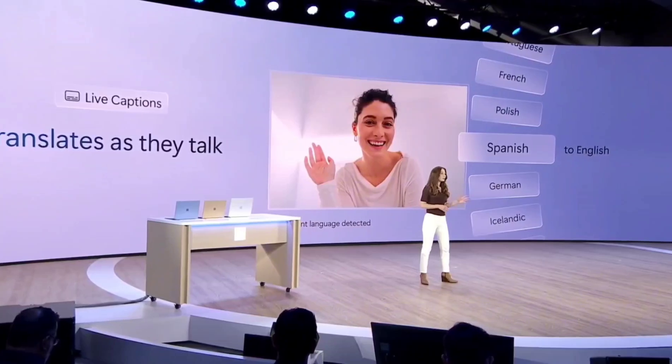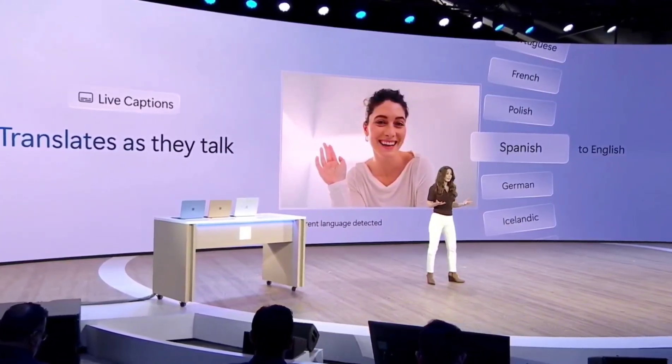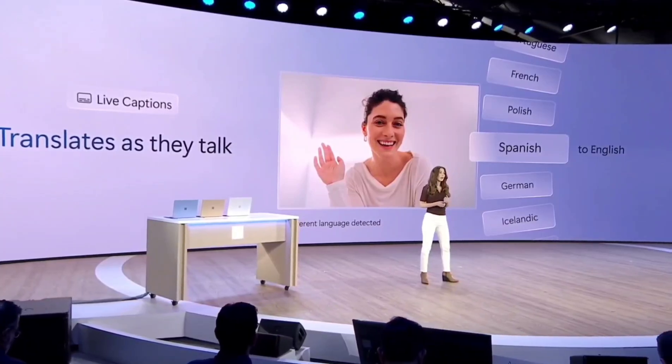Video calling has become such a huge part of our lives, both at home and at work. Let's watch how live captions can help global teams communicate more naturally.